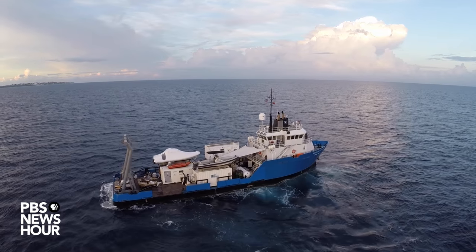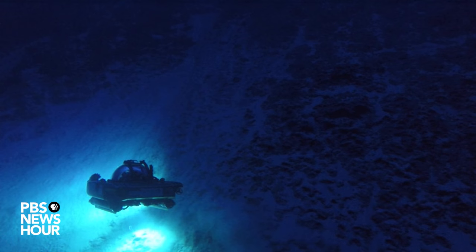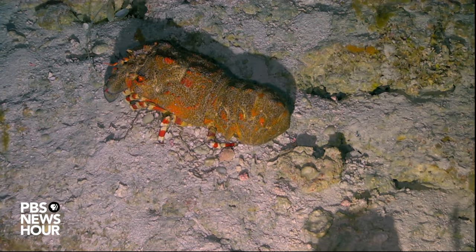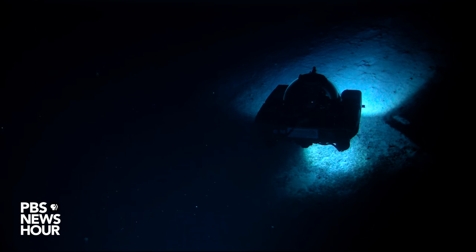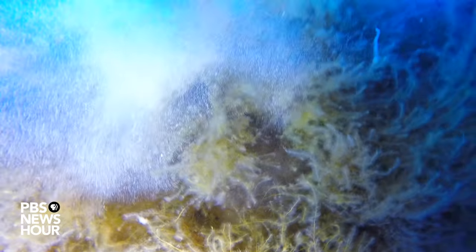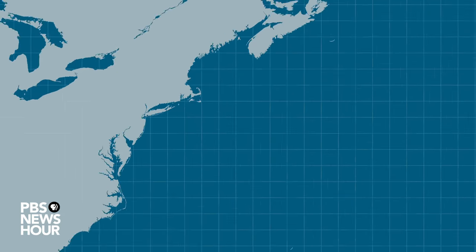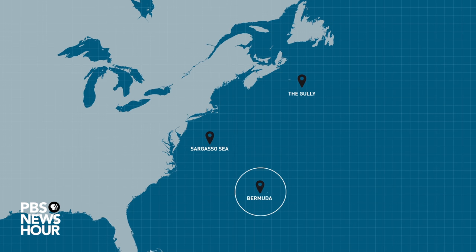Nekton is a brand new project aimed at exploring and documenting life in the deep ocean, but also showing the public what lives in the deep ocean, what it does for humankind, and also what impacts humans are having on the deep sea. The project plans to measure biodiversity and ocean chemistry at three sites in the Atlantic.